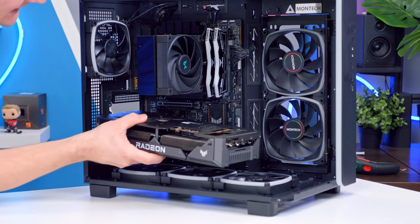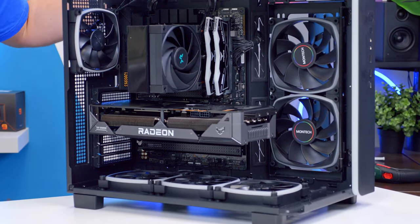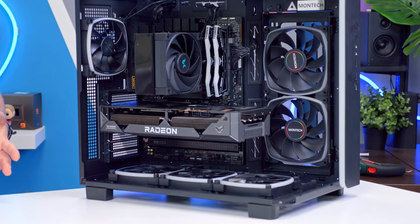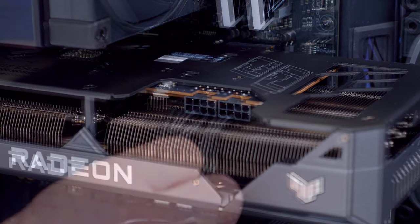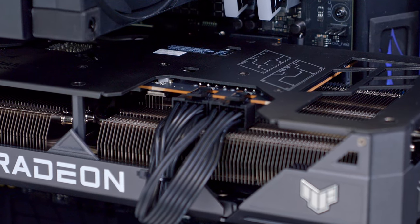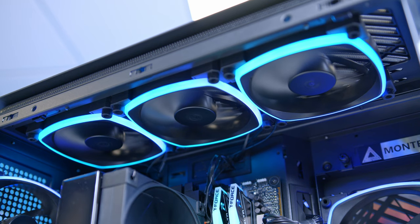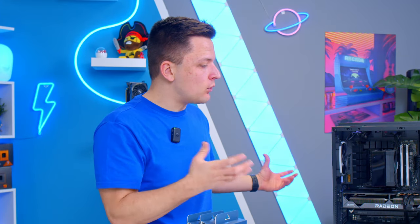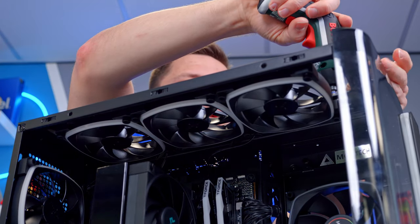Push back the clip on the PCI retention slot, slide the GPU into place, click it in and we're good to go. I realized I was on autopilot and plugged in the PCIe 12-volt power connector, which AMD GPUs still don't use, so I need to swap that out for two 8-pin connectors instead. Otherwise, I've got to say, this thing's looking amazing. I'm going to add some cheap AX120 Montec fans into the top — since we haven't got a radiator to bulk it out — and then turn this thing on and see how good it looks for the very first time.